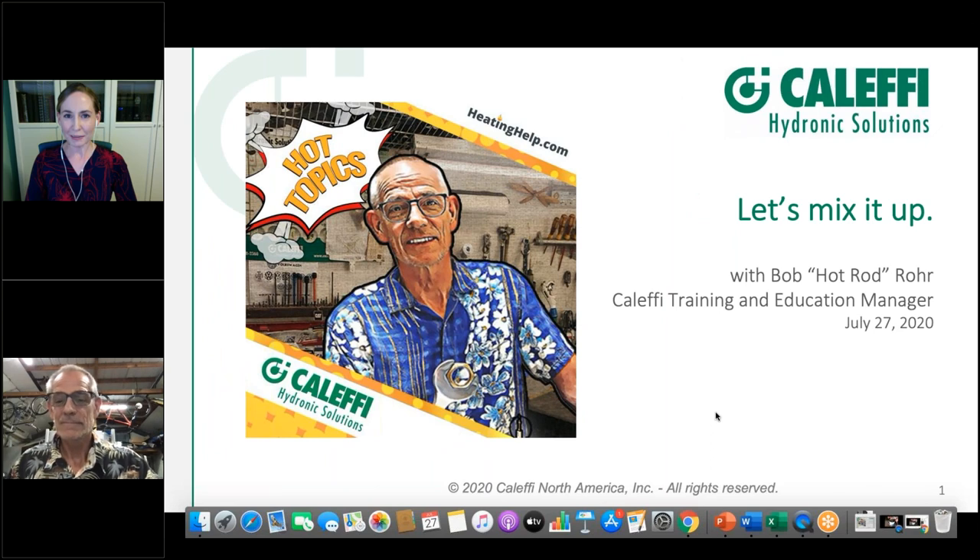Hi, and thanks for joining us for Episode 2 of Hot Topics with Hot Rod. Let's mix it up. I'm Erin Hollihan-Haskell, President of HeatingHelp.com, and we're thrilled to partner with Calefi on this webinar series. Coming to us live from his workshop on Know-It-All Lane is our friend and industry expert, Hot Rod Rohr of Calefi North America.